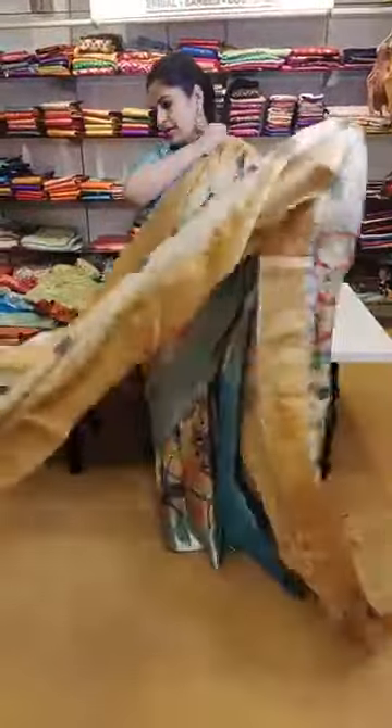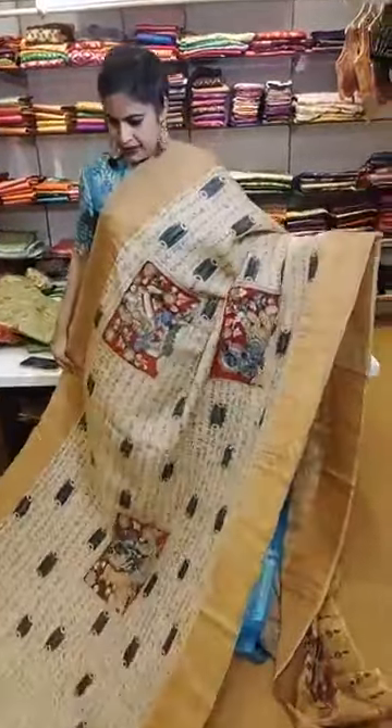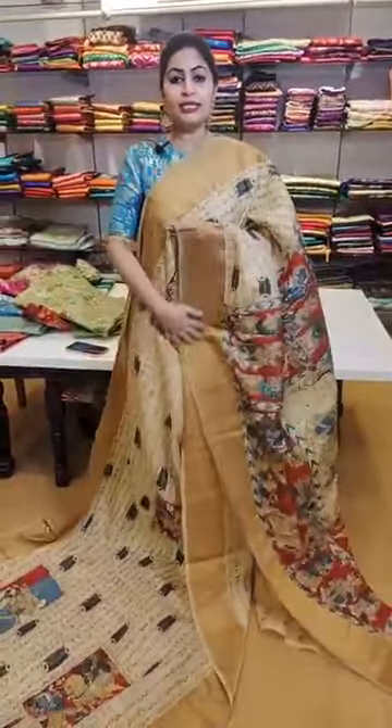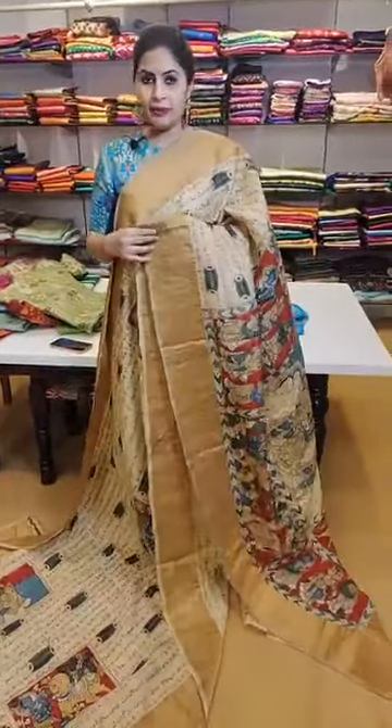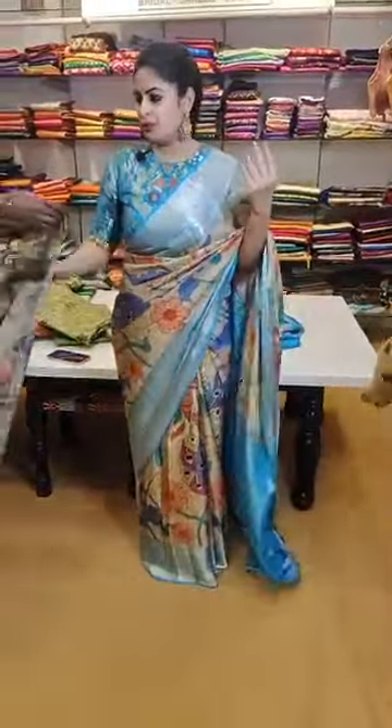For people who love scriptures written on your sarees — here is the next saree — a very beautiful piece. That's how the pallu is. This is on sale — you get this at 27,999. This is a hand-painted concept, not a digital one, so the offer price is 27,999.